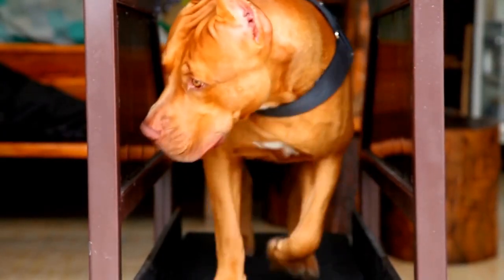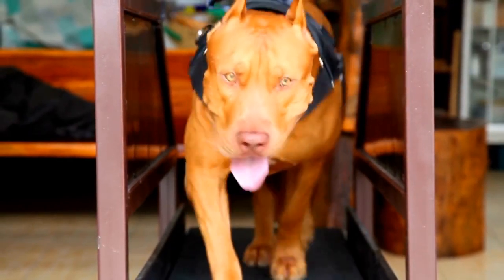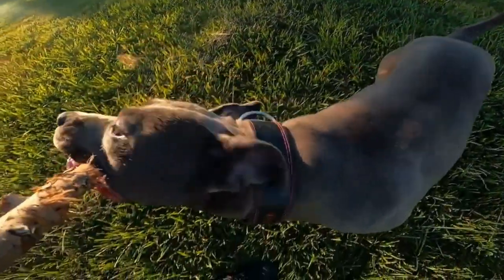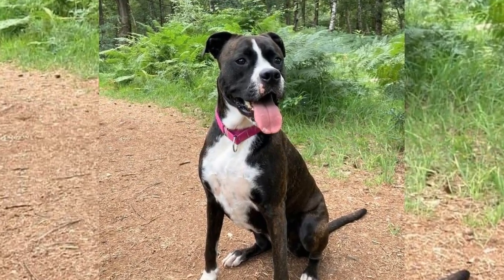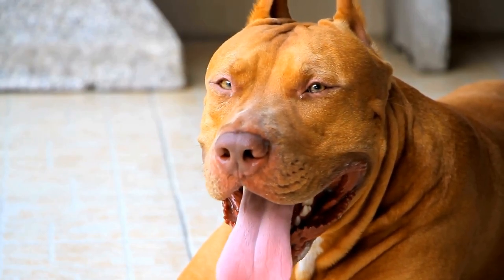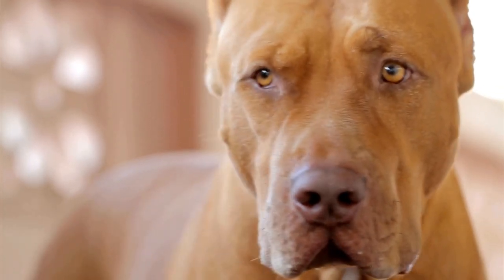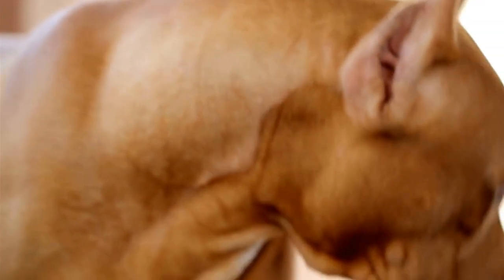Bloat, also known as gastric torsion, is a life-threatening condition in which a pitbull's stomach fills with gas and twists on itself. To prevent this scary situation, there are a few precautions we can take. Feed your pitbull smaller, more frequent meals instead of one large meal. Use an elevated food bowl to slow down their eating and avoid intense exercise immediately after mealtime. Keep an eye out for any signs of bloat, such as a swollen abdomen or retching, and seek immediate veterinary care if needed.